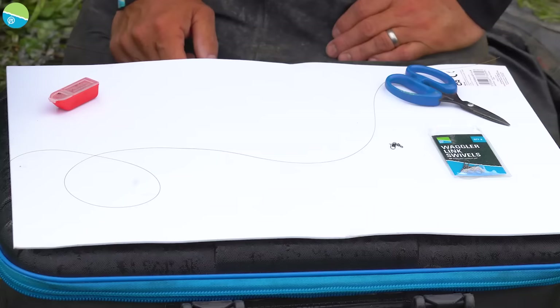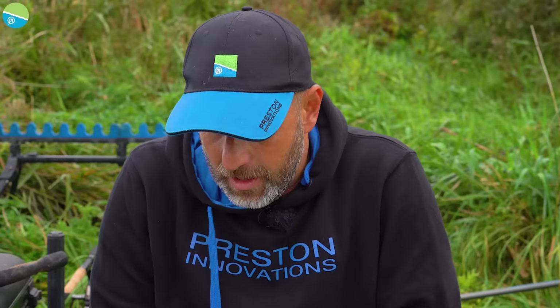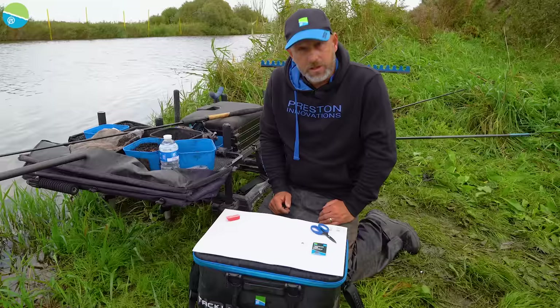Now I'll show you how I set rigs up for this sort of venue. I do a lot of fishing on still water and use braided line either with a shock leader or straight through. But on most flowing water I actually like to use mono — you get a nicer bow in the line, you can hold bottom with a little bit less lead, and on places like this where there can often be a lot of skimmers moving into the peg, you can read line bites better and your rig just stays in position nicely.